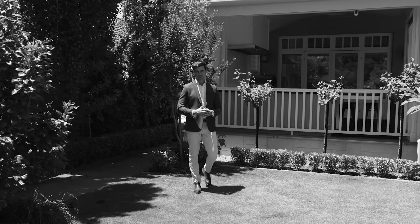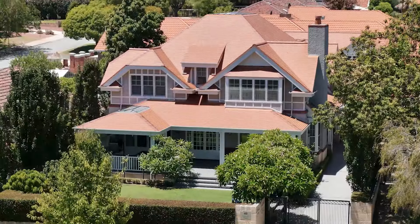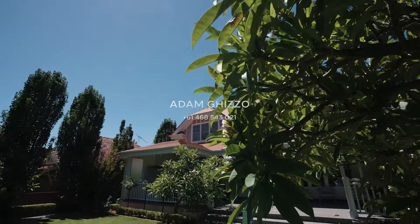And what seals the deal? The true essence of this home resides in its soul, meticulously built after years of planning and visionary design. I'm Adam Gizzo from YFOX and I look forward to meeting you by appointment.